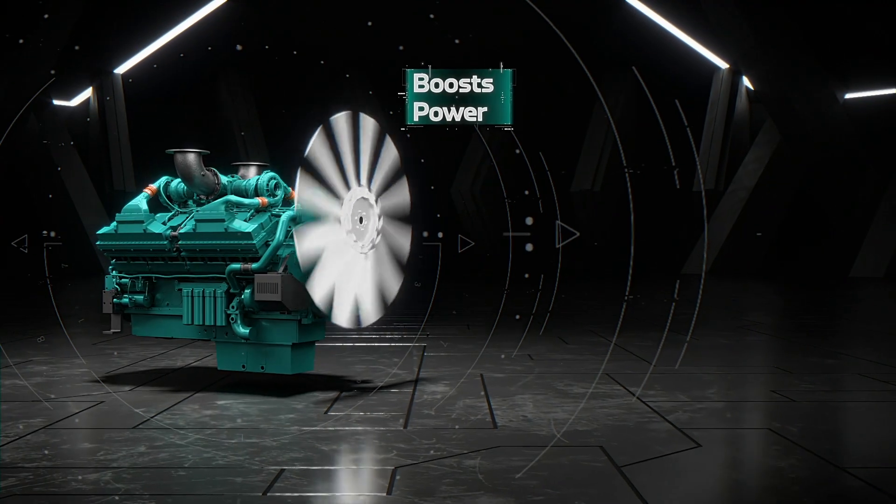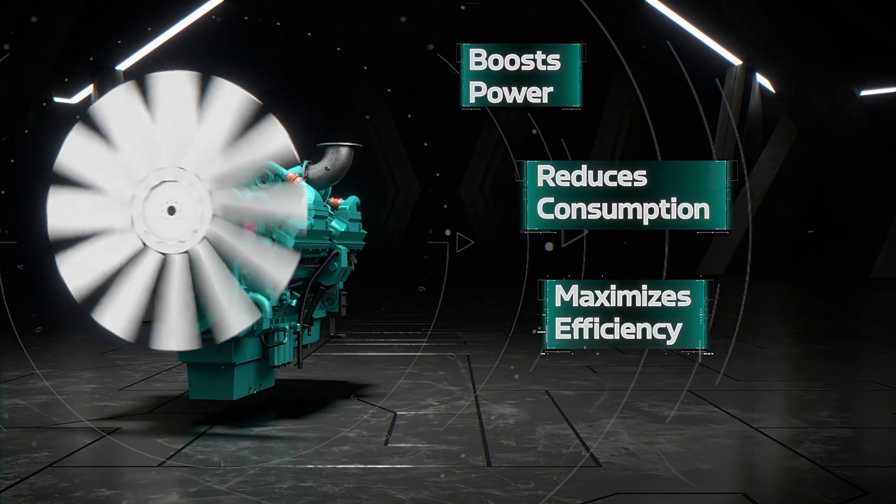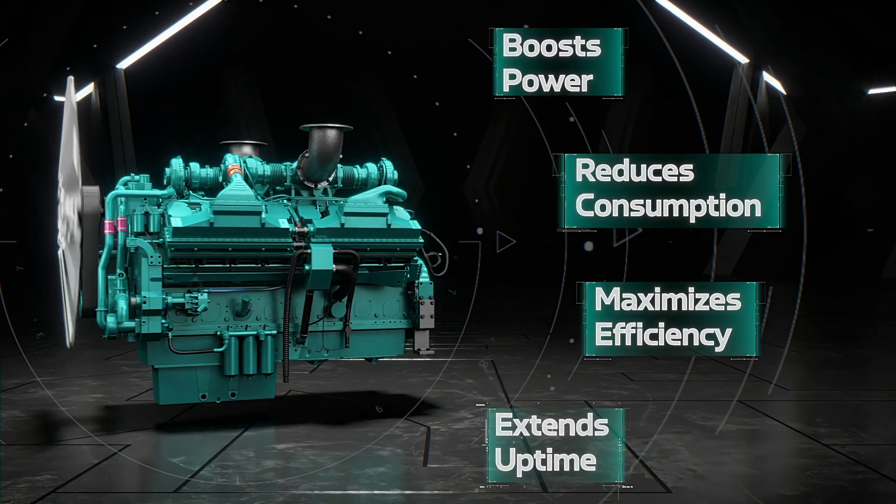We have optimized the fuel system and camshaft profiles to ensure precise fuel injection for better fuel efficiency. It boosts power, minimizes consumption and enhances cost-effectiveness for longer operational hours.